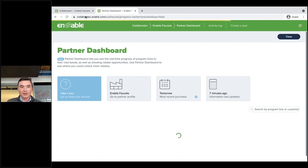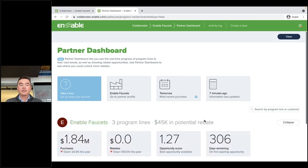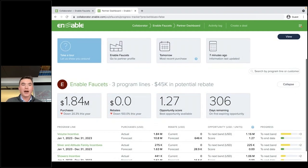I'm just going to move this control panel over to the left a bit. Once this loads, what we're going to see is four tiles here.